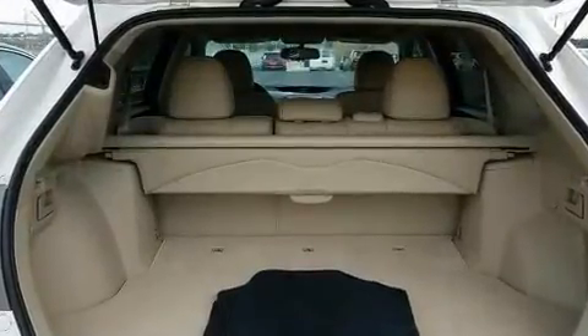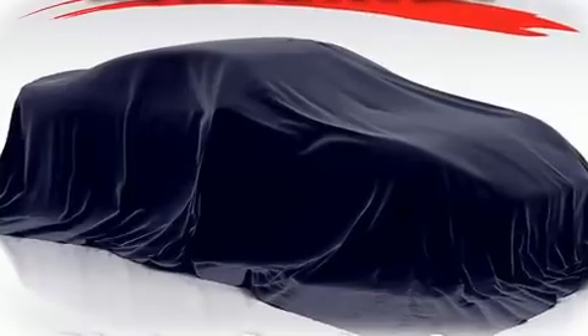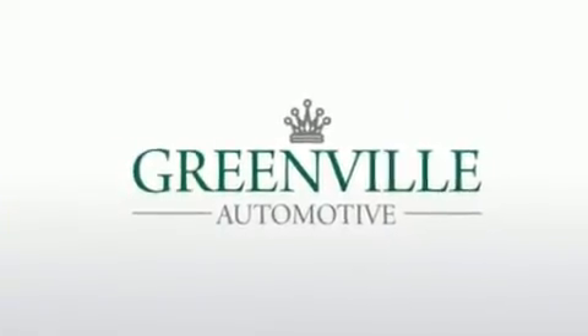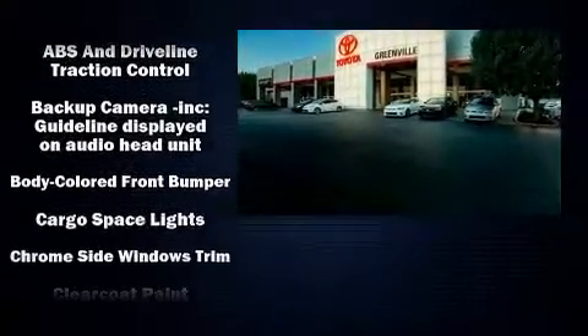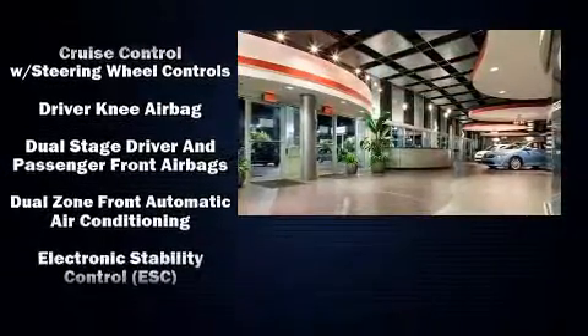All of the premium features expected of a Toyota are offered, including variably intermittent wipers, a power seat, front fog lights, a power rear cargo door, remote keyless entry, and seat memory. Features such as automatic climate control and leather upholstery prove that economical transportation does not need to be sparsely equipped.